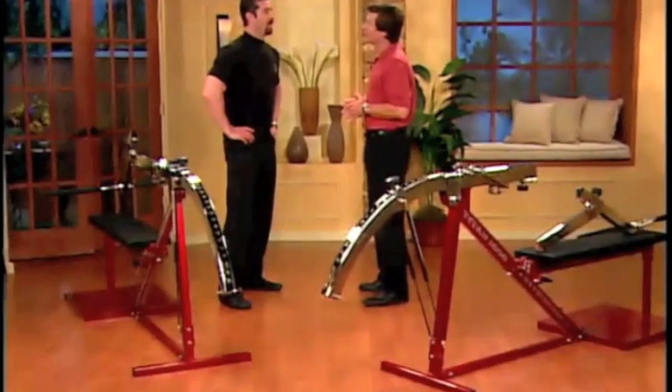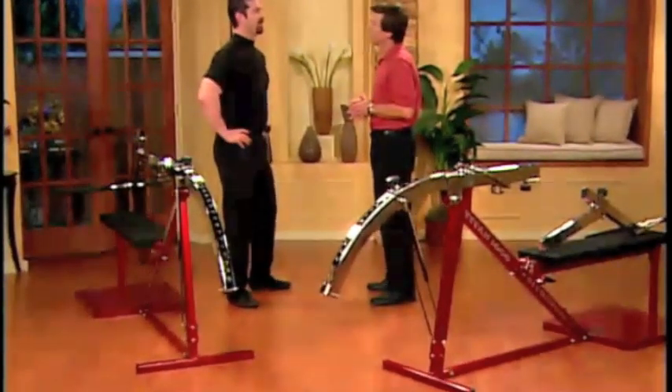Okay, what about women? What can they get out of the Titan 1000? Well, to answer that question, here's my partner, Debrae.